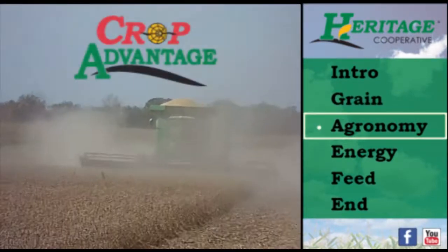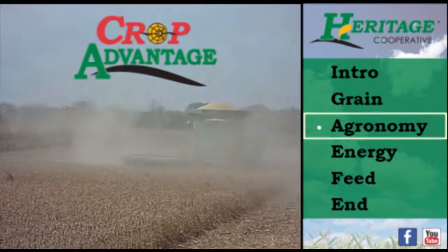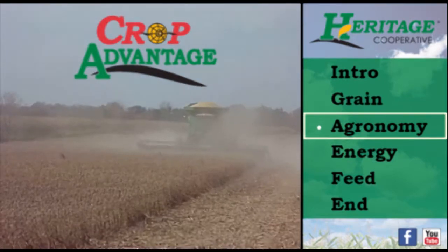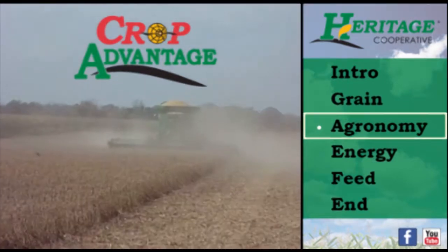Agronomy. Fall harvest is progressing through our area at a fairly steady pace, despite the occasional rains. Now is the best time to test your soils for available nutrients to ensure that next year's crops have adequate nutrition.